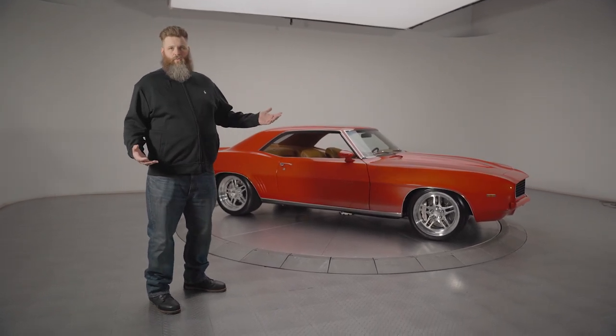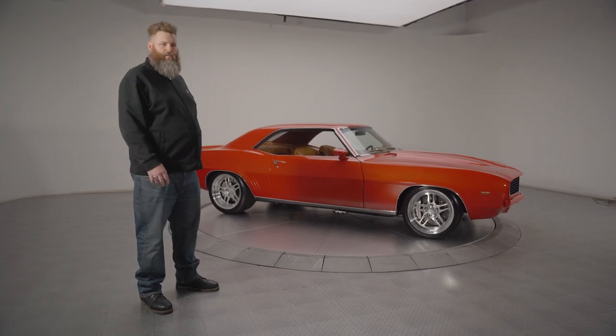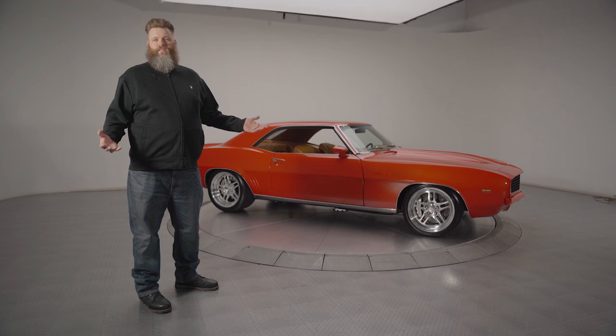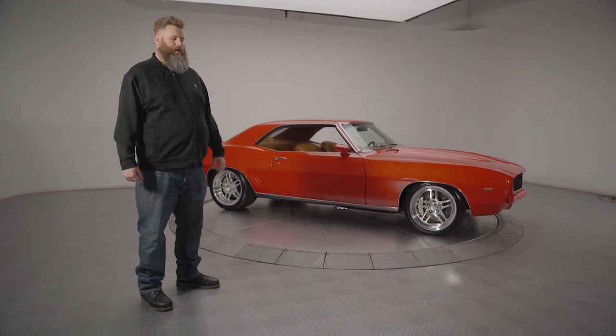Pro Tours go anywhere from something that has simply a new chassis all the way up to the builds you see at SEMA that are featured in magazines and on TV and stuff like that.